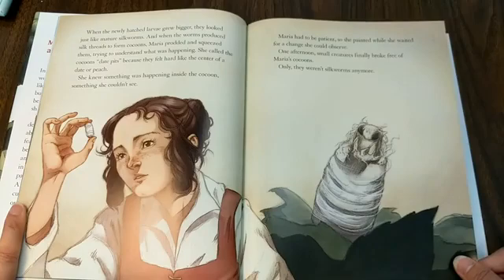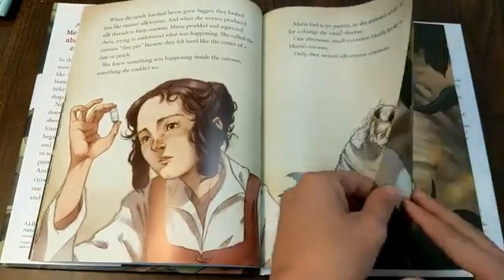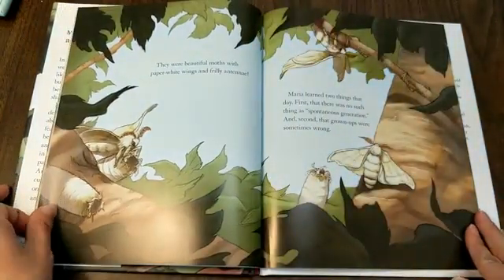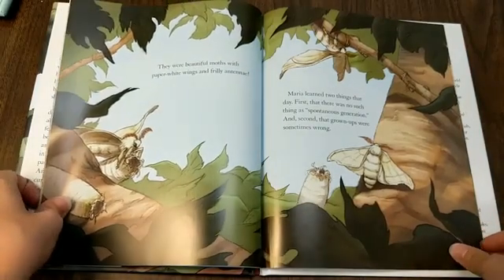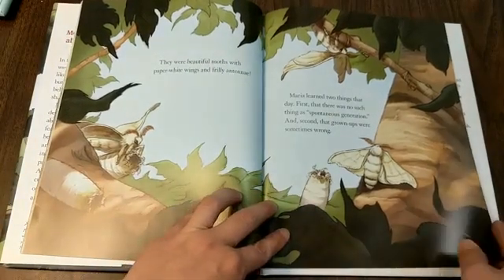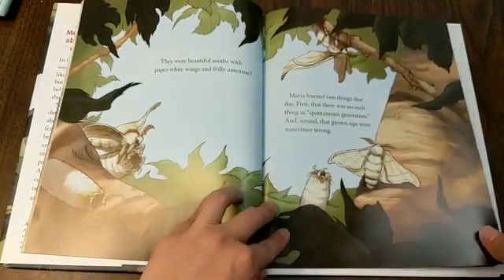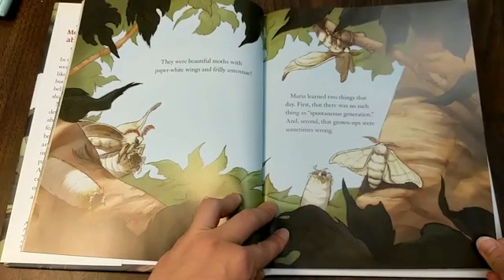One afternoon, small creatures finally broke free of Maria's cocoons, only they weren't silkworms anymore. They were beautiful moths with paper white wings and frilly antennae. Maria learned two things that day: first, that there was no such thing as spontaneous generation, and second, that grown-ups were sometimes wrong.